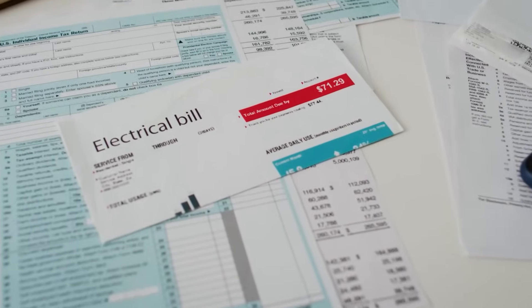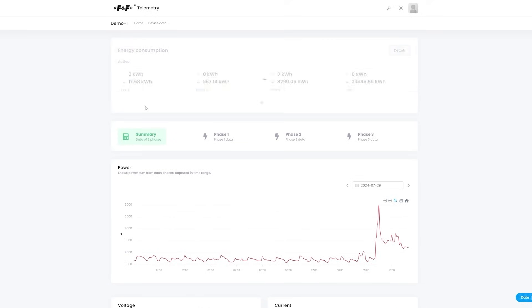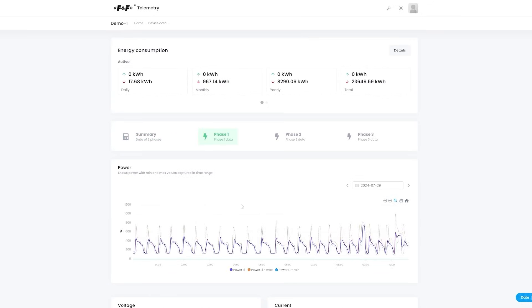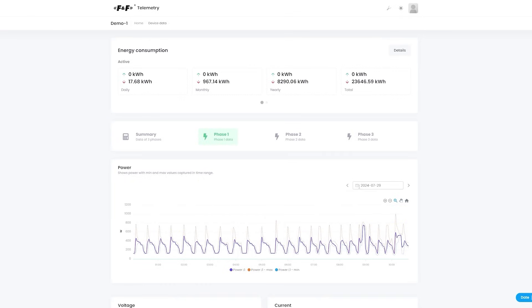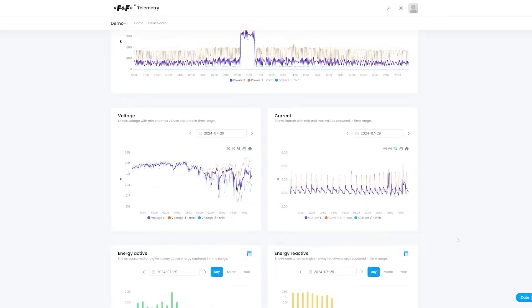Instead of just getting a cumulative total energy consumption, you get detailed, real-time insights into how and when energy is being used in different parts of your house. With enough time, you can identify vampire loads, inefficiencies or faulty equipment, and long-term patterns where energy savings can be achieved. And as a bonus, you reduce your carbon footprint.